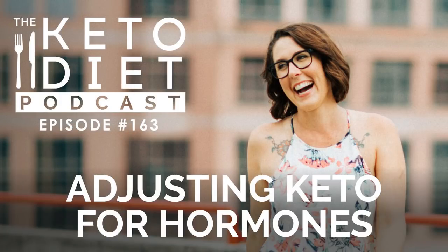Hey, you're listening to episode 163 of the Keto Diet Podcast, and today we're chatting all about how to adjust your ketogenic diet to match your cycle. We're going to be chatting about menopause, amenorrhea, hormone imbalances, and so much more.